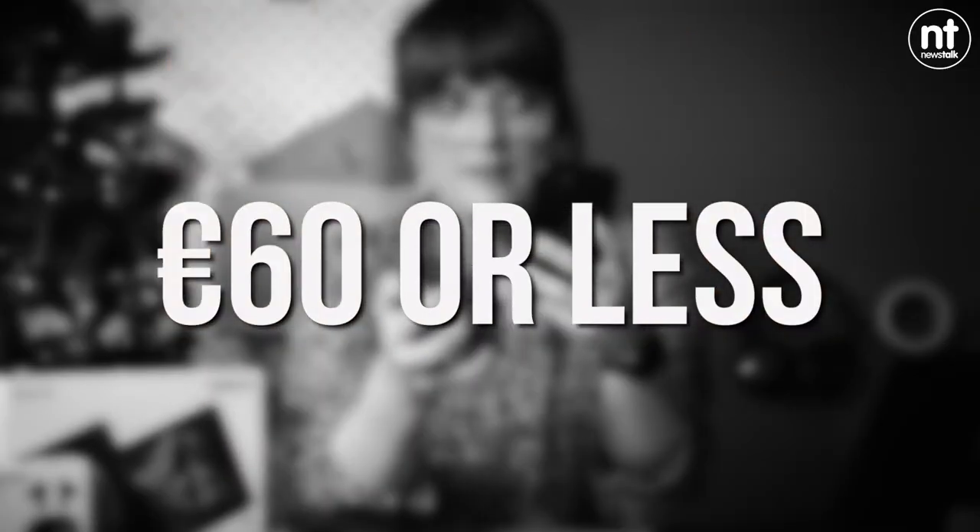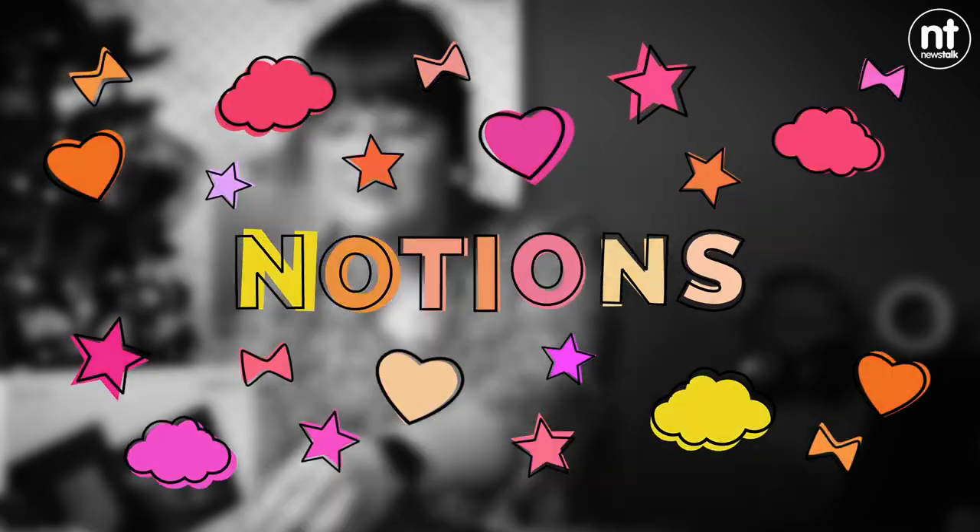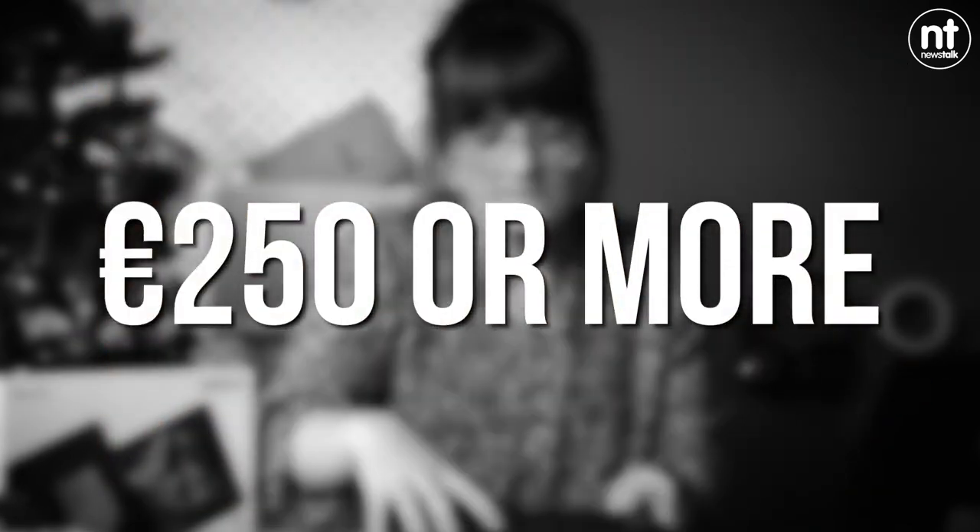I have set out three price brackets with many brilliant gifts within each. First up we have 60 euro or less, then we have 120 or less, and then we come to the category I like to call the notions gifts, which are 250 euro and more. There's everything from stocking fillers to substantial gifts, and I want to kick it off with the gift ideas for less than 60 euro.